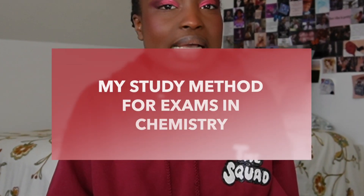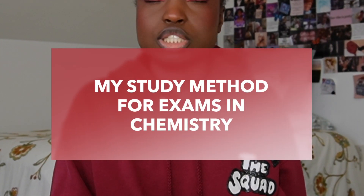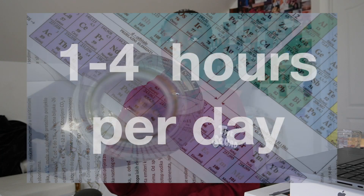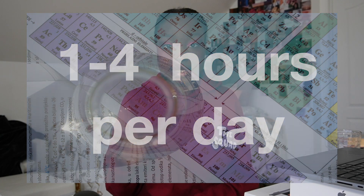Now let's talk about my study method for exams in general chemistry 1 and 2. For both classes, I would start studying for tests and exams about a week out. I feel like a week is pretty good because it gives you time so you don't have to study every single day — but if you study every single day for the week leading up to the exam, you'll have a solid amount of studying time. I would do anywhere from one to four hours of studying a day.